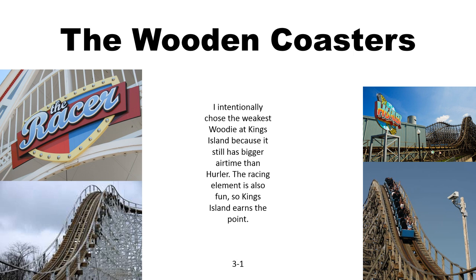Now for wooden coasters: Racer at King's Island and Hurler at Carowinds. Racer is the weakest of the three big wooden coasters at King's Island, but it still has more airtime than Hurler. So King's Island earns the point without having to use the Beast or Mystic Timbers.